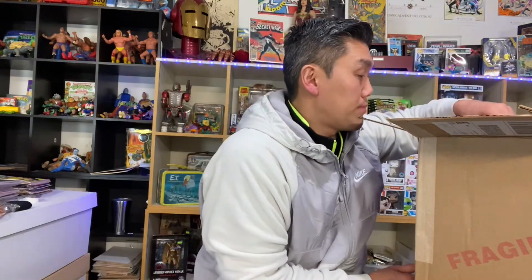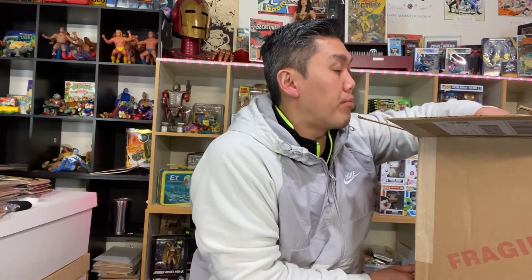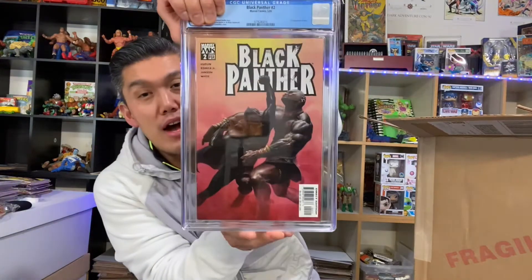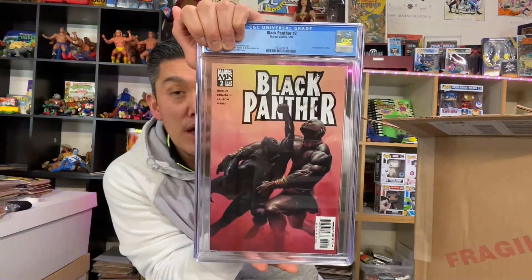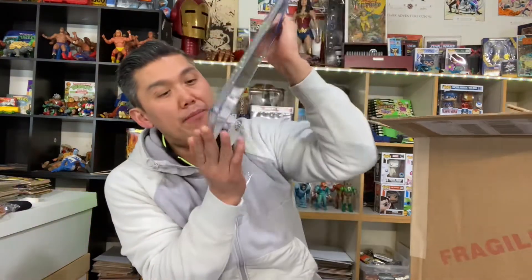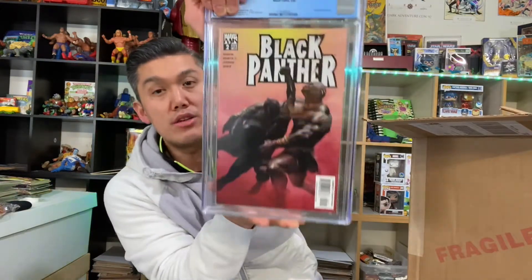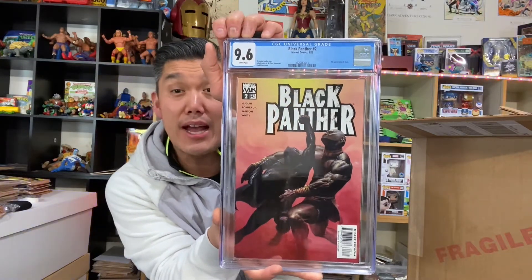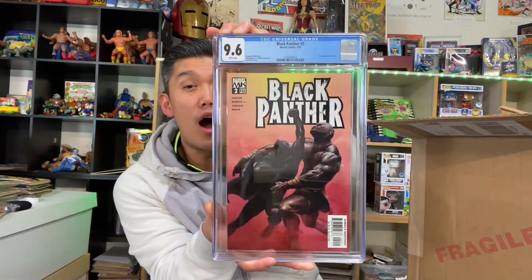A few more mixed books to go. Here is Black Panther number two — in the previous video my son put in the wrong cover. This is the first appearance of Shuri, which is starting to heat up. It is a direct edition, not newsstand, and it came back a 9.6 — a pretty good score. Nine eights are always better, but I'm happy with a 9.6.